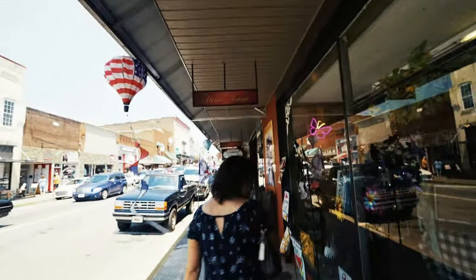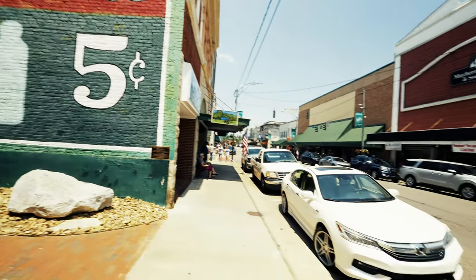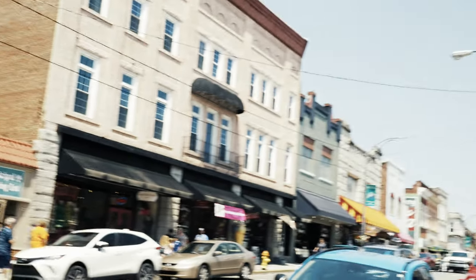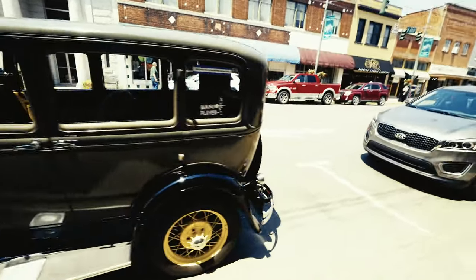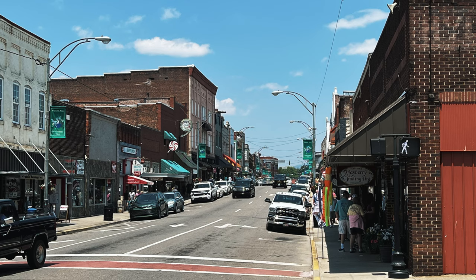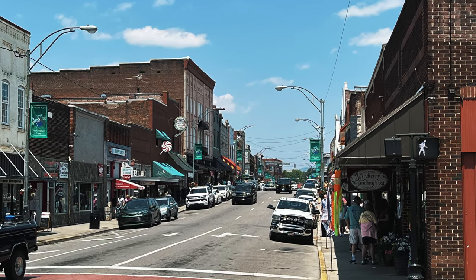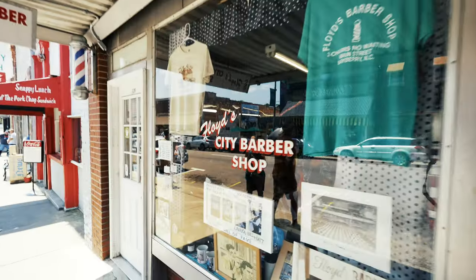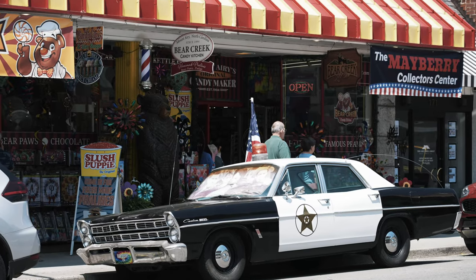Mount Airy is the inspiration for Mayberry from the Andy Griffith Show, which ran from 1960 to 1968 and is still shown in reruns. Main Street looked like it could have been a set on the show, fully embracing its place in pop culture. We passed Barney's Cafe, which was too crowded for lunch, so we went across the street to Boo's Kitchen, where we got free pizza slices because the chef was working out a new recipe on his new pizza oven. Along with all the Mayberry-themed gift shops, there was even a Floyd's Barbershop, a key fixture of the old show. The town really embraces its TV legacy.